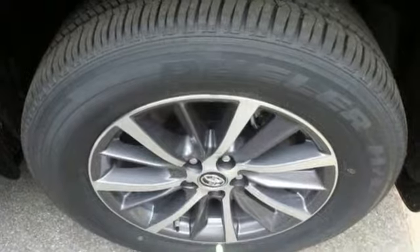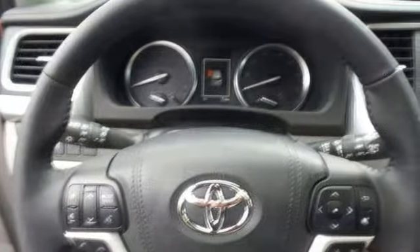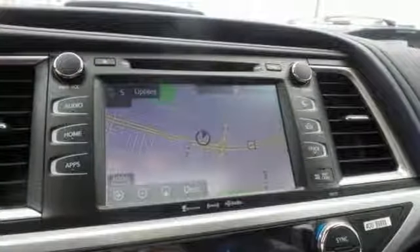With a navigation system, blind spot sensor, brake assist and CD player, you'll drive in comfort and confidence. Plus it's equipped with a sunroof, electronic stability control and exterior parking camera.